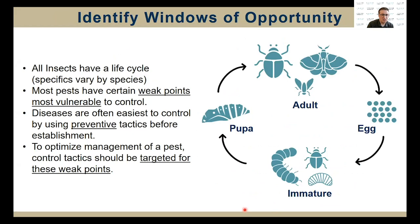All types of pests have a life cycle or set of developmental events that occur during their lifetime. Most pests have certain weak points or windows of opportunity during their life cycle when they are the most vulnerable to control. For insects, these windows are often during the immature stages. Weeds are typically easiest to control during their seedling stage — early in the season for annuals, or late in the season when preparing for dormancy for perennial plants. Diseases are often easiest to control using preventative or early intervention tactics before the disease begins developing or becomes established.